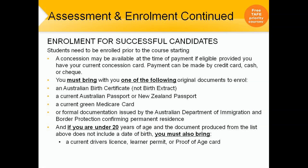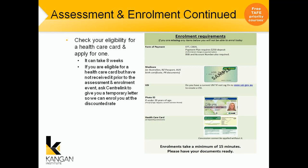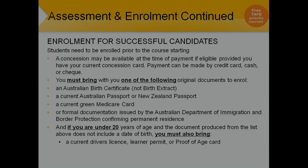Enrolment for successful candidates. Students need to be enrolled prior to the course starting. The same day that you come to do your pre-training review and your LLN assessment, we do ask that you pay your fees — this will secure your spot. You can also pay a concession rate if you have a valid concession card from Centrelink. You must bring one of the following original documents to enrol: an Australian birth certificate, a current green Medicare card, an Australian passport, or formal documentation issued by the Australian Department of Immigration and Border Protection confirming permanent residence. If you are under 20 years of age and the document does not include a date of birth, you must also bring a current driver's licence, learner permit or proof of age card. Parental consent is also required if you are under 20.